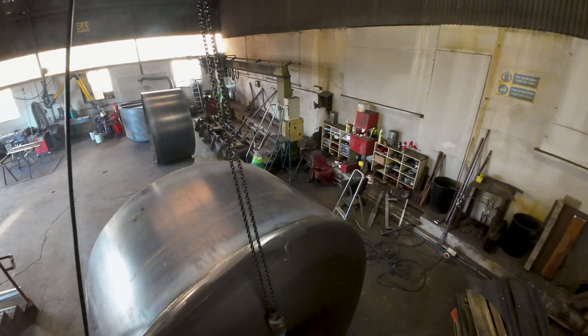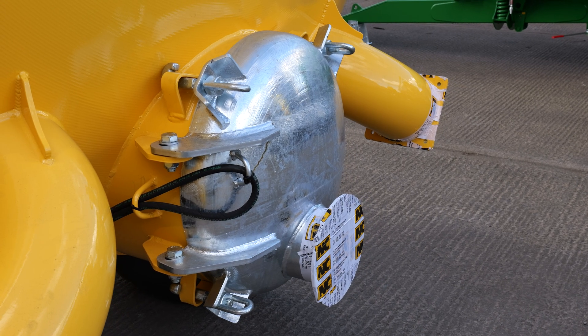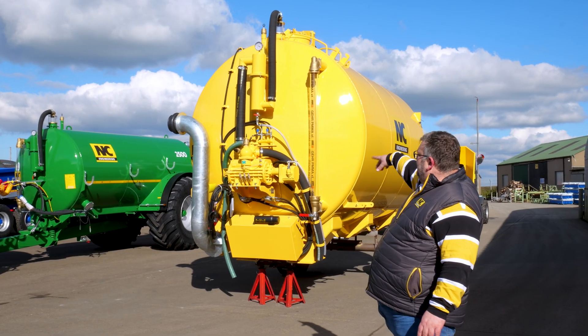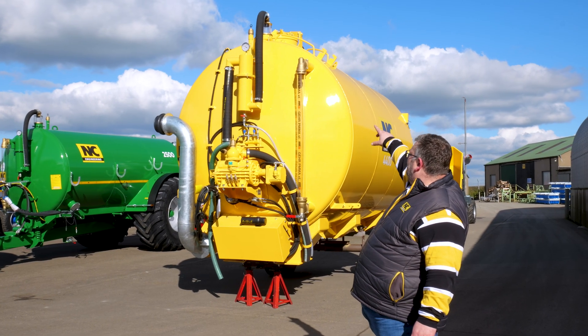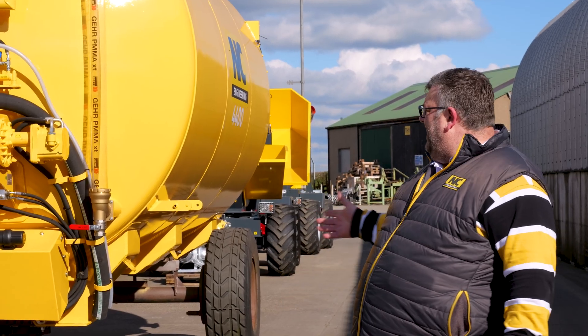At the minute the ladder for accessing the top fill hatch is inside getting ready for this machine to ship. But as you can see, it's a standard enough looking tank — your sight glass on the front, your silencer, your top valves and so on. But as I say, it's a special build going to South Africa.